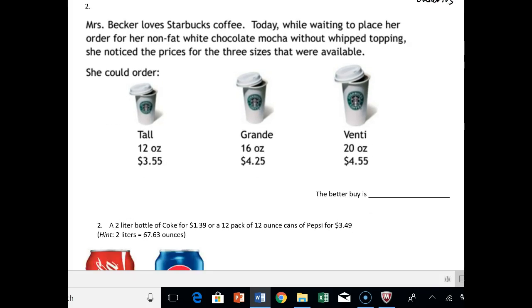So now we've got Starbucks, and we've got three options: the tall, the grande, and the venti. Mrs. Becker is trying to figure out which one would be the better buy. All we have to do is say, okay, we've got $3.55 over 12, we've got $4.25 over 16, and we've got $4.55 over 20. Let's figure out how much each one costs per ounce and then pick the cheaper one.